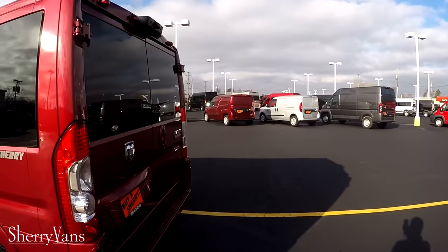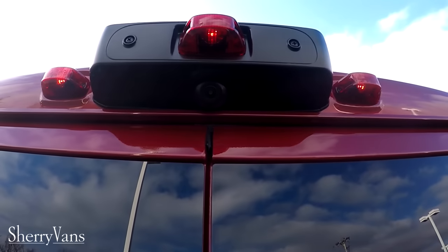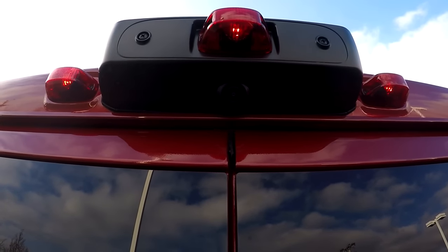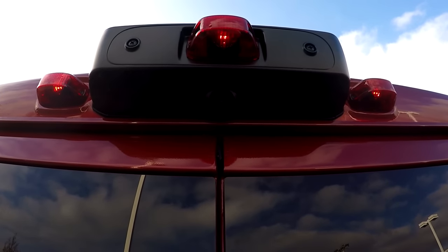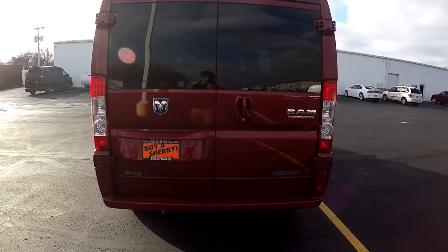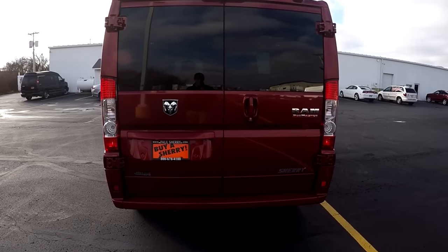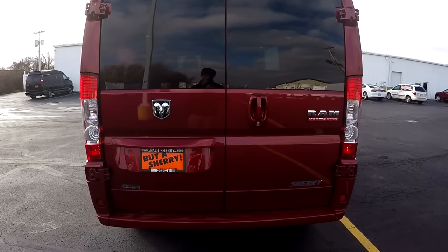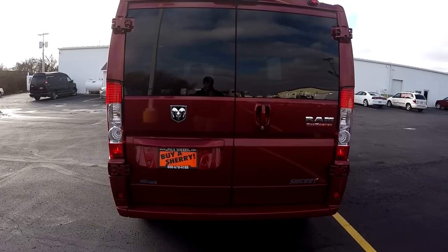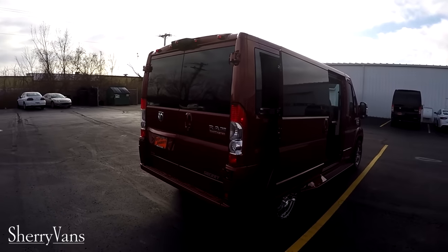Moving along to the back, I'm going to go over some safety features that all the Promasters come with. The first is the backup camera, which is located dead center at the top of the van, making it very easy to judge whatever might be behind you. As soon as you put it in reverse you get a visual — it's a great safety feature, especially if you have kids. This van also comes with traction control, anti-lock brakes, rollover mitigation, and hill start brake assist. If you need more detail on any of those safety features, feel free to give me a call.